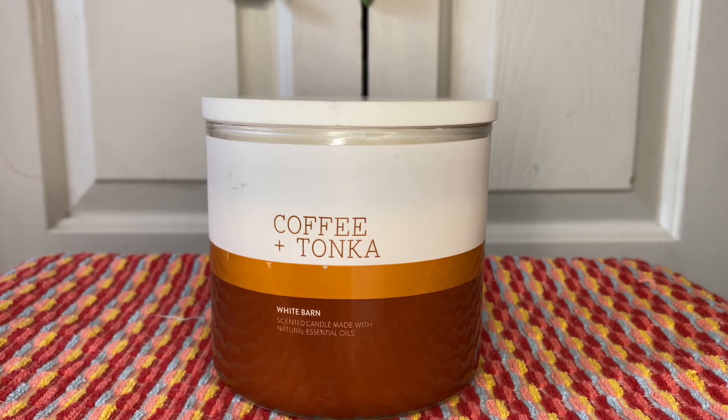It was almost identical to Paris Cafe, I'd have to say. I love and enjoyed this candle and I love the marble lid, and I would definitely repurchase it.